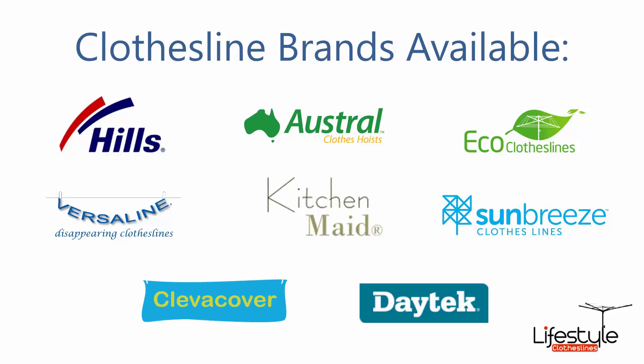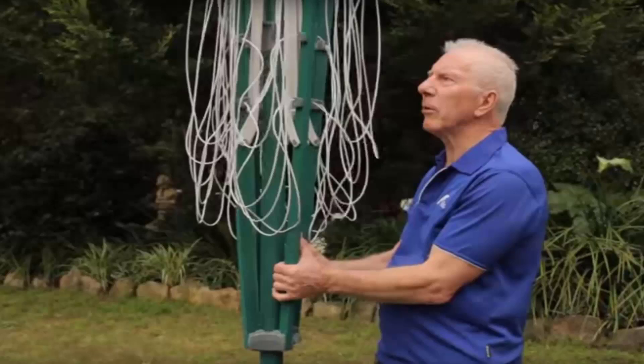All the clothesline brands are available through Lifestyle Clotheslines, with Hills, Austral and Eco Clotheslines being some of the main three big ones that we do, but you can get a range of other brands as well. If you do need any help installing your new clothesline, Lifestyle Clotheslines has a full installation service around Australia.